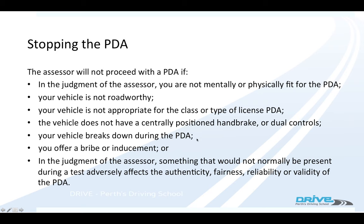If your vehicle broke down, they'd stop the driving test. Or if you bribed the examiner, they'd fail you and stop the test. If the examiner thought the test wasn't fair — so let's say you got stuck in a traffic jam for the whole test and they can't assess you — they'd stop the driving test.